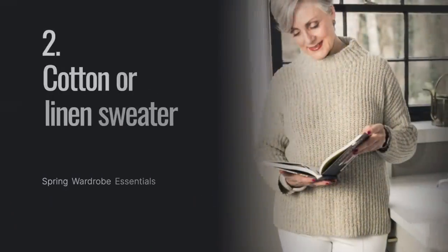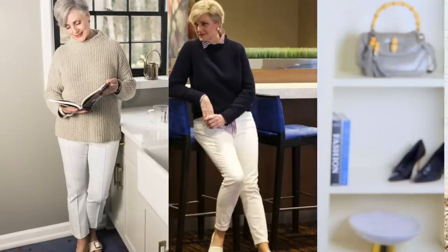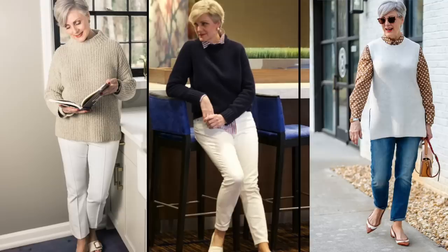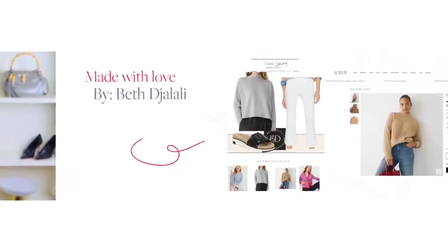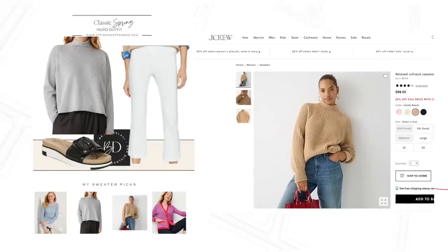Next on my list: a cotton or linen sweater. For a chilly spring day when you need to dress warmly, a lightweight cotton or linen sweater is the perfect choice. Whether you love turtlenecks, v-necks, or crewnecks, a lightweight sweater can be worn on its own, layered under a blazer, or thrown casually over your shoulders. Sweaters look fantastic paired with relaxed jeans and block-heeled sandals. For maximum wearability, stick with go-to colors like cream, gray, and camel, or a nautical stripe.